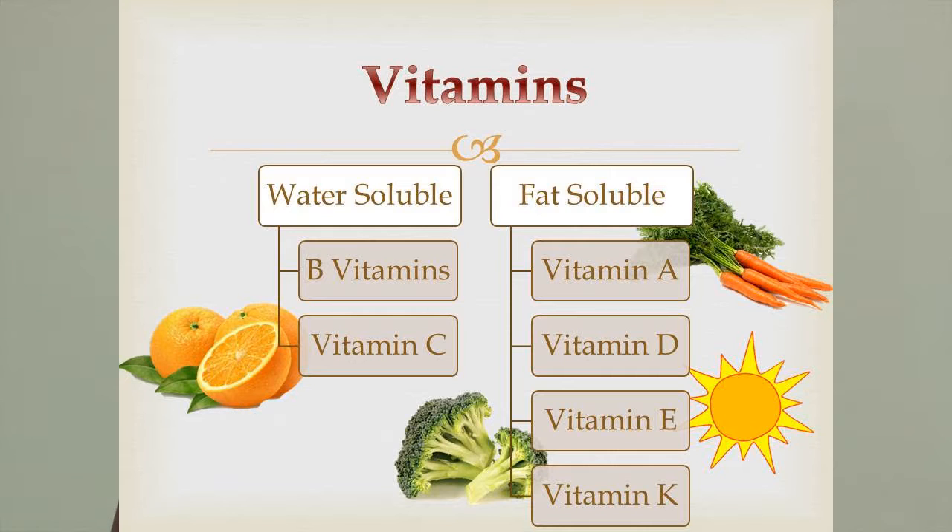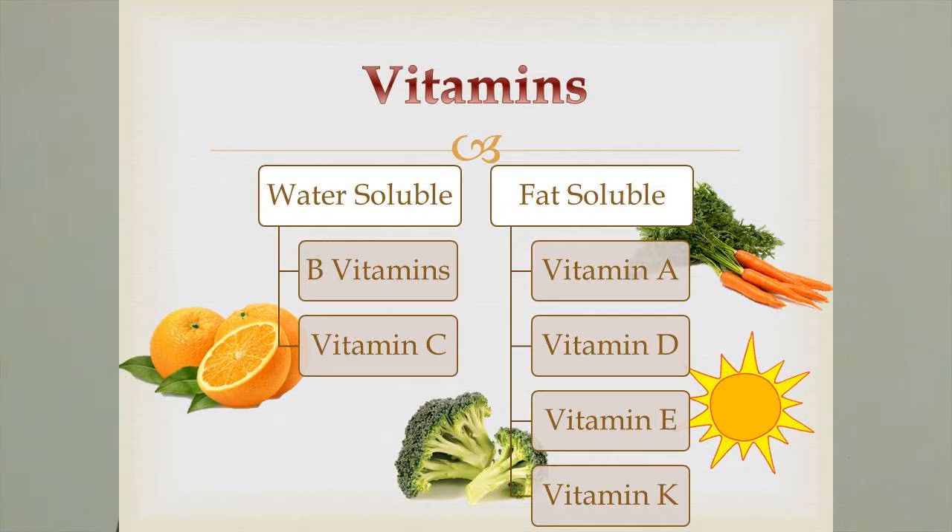Your fat-soluble vitamins — A, D, E, and K — can be stored in fat, so you don't have to take them in as much every day. Carrots are a very good source of vitamin A, which is very important for vision — it works with your eyes to convert between different chemicals in your retina. Vitamin D we get from the sun — we can convert it in our skin, so you don't actually have to ingest it; you can just sit out and soak it up.